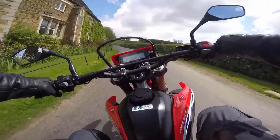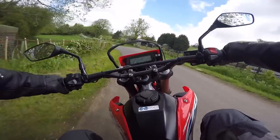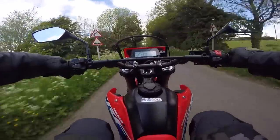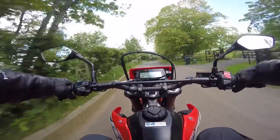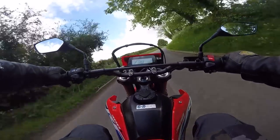Just around this corner there's a nasty bump you really feel on most motorbikes — let's give it a test. You can barely even notice it. It corners well too.